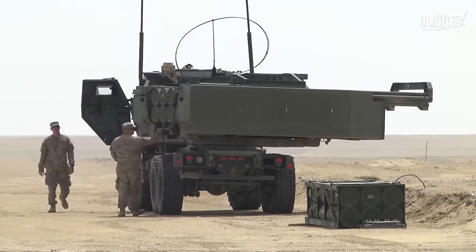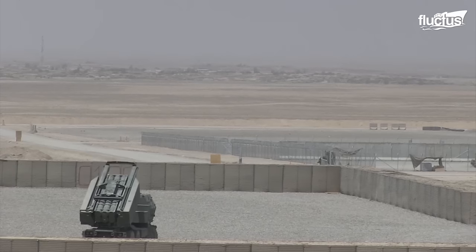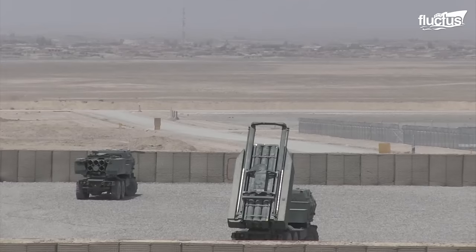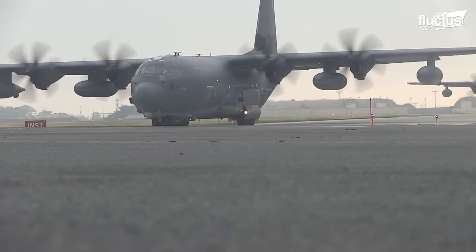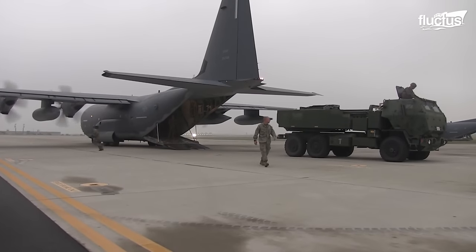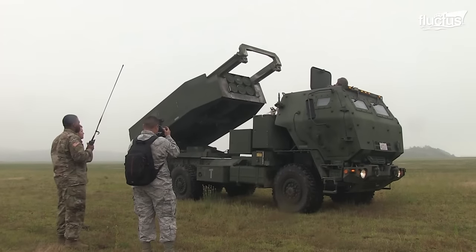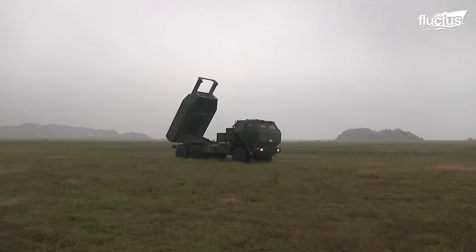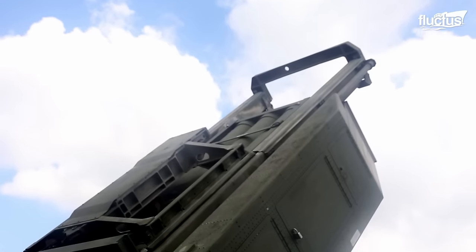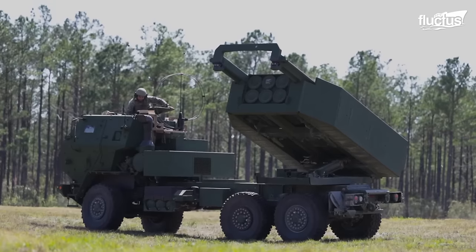On land, air defense systems such as the high-mobility artillery rocket system are used to protect ground personnel from aerial threats such as aircraft, attack helicopters, and drones. High-MARS offers multiple launch rocket system firepower on a wheeled chassis. It carries one pod with either six MLRS rockets or one Army Tactical Missile System missile, mounted on the U.S. Army's FMTV five-ton truck, and is capable of launching the entire MLRS family of munitions.